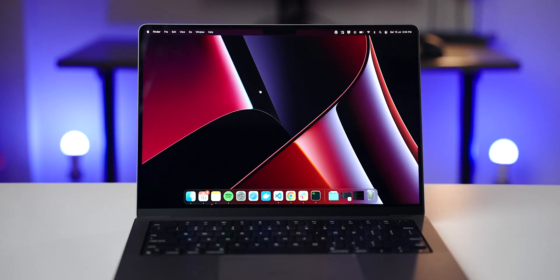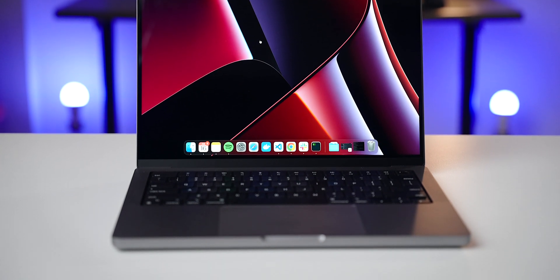Hi everyone. Recently I switched from my Intel MacBook Pro to this M1 Pro MacBook Pro. I know this machine has been out for some time and I'll tell you why it took me so long to switch. I'm not a full-time YouTuber — I work as an infrastructure engineer, or DevOps, in a company. So I'm going to review this laptop as both a content creator and a DevOps engineer.